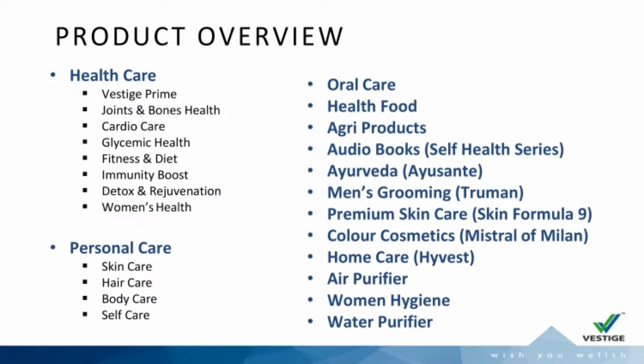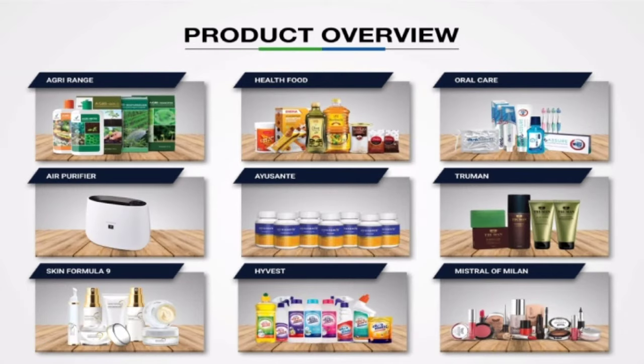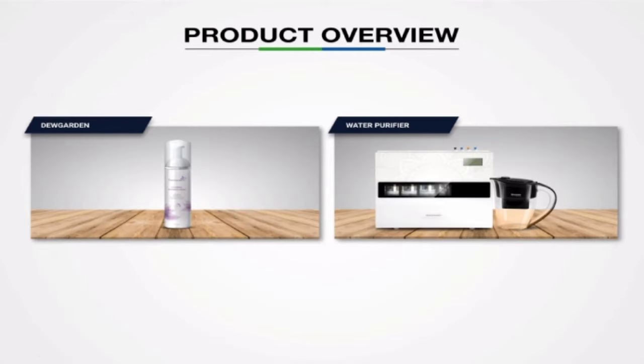Vestige has a wide range of products available, like Health Care, Oral Care, Personal Care, Women's Hygiene, Home Care, Water Purifier, Air Purifier, Agri Care, and more.